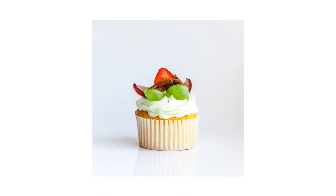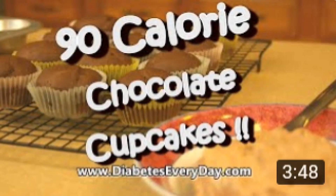Number three, have your cupcake and eat it too. Choose a cupcake instead of a slice of cake. Check out one of my most watched recipe videos on the 90 calorie cupcakes.